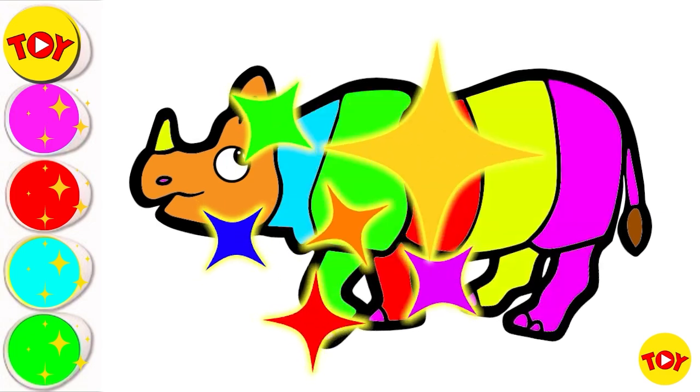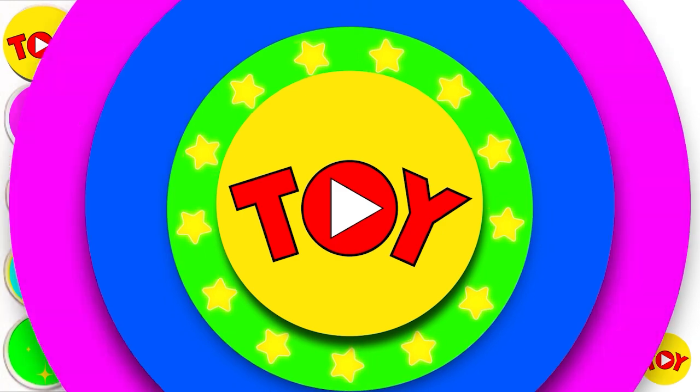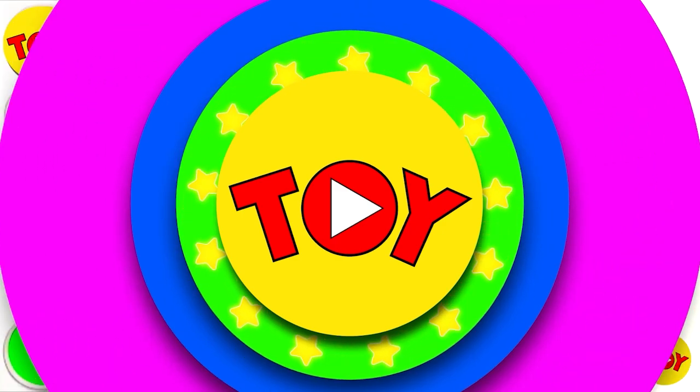It's a colorful rhinoceros. Looking so beautiful! Let's try it up.